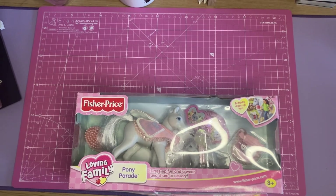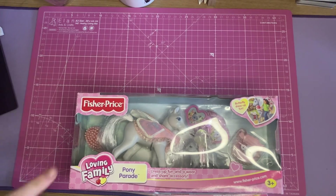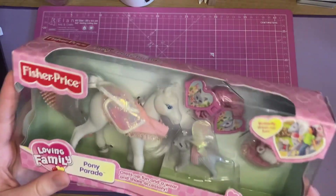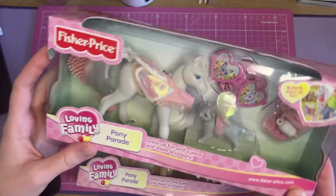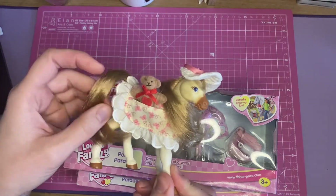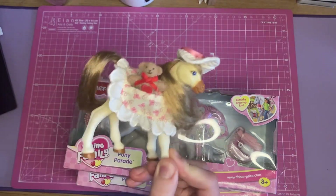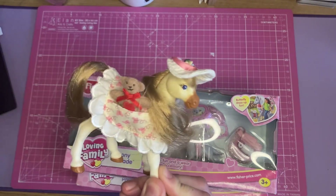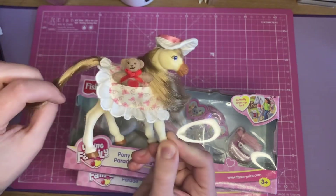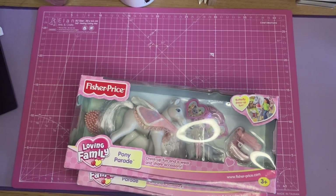I'm finally going to open these Fisher-Price Loving Family ponies. There were three of these regular baby ponies, and each of them has a little plushie that goes in here. When I was a kid I had to cut everything apart, so I lost a lot of the pieces. I just put a little vintage teddy bear in there instead — I've shown these more on my Instagram.